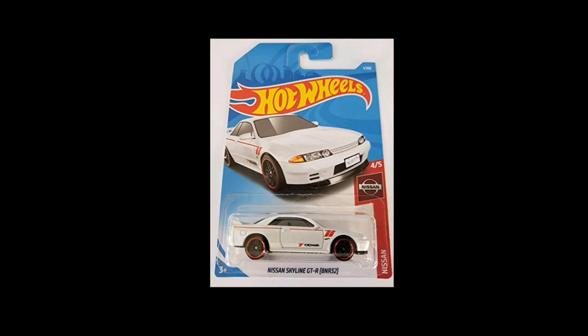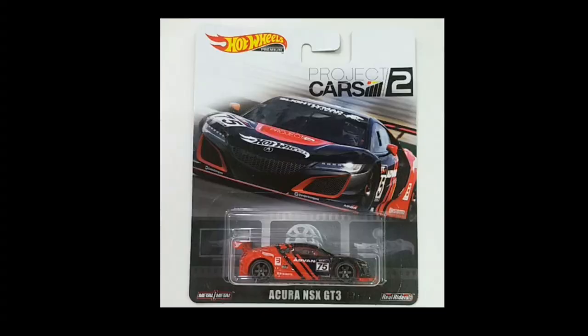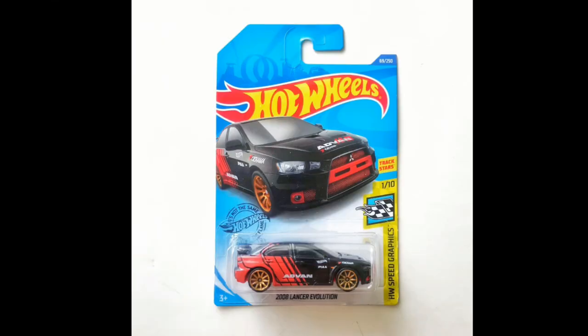A couple of mainlines here: the 2019 Nissan Skyline GTR R32 from the Nissan set — we got the white one and the dark blue version. Then from 2020 we got the Acura NSX GT3 from the Project Cars 2 set — another awesome car. I can't remember when Hot Wheels last released this car, so you guys can comment it below.